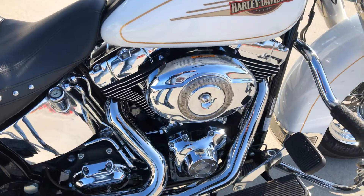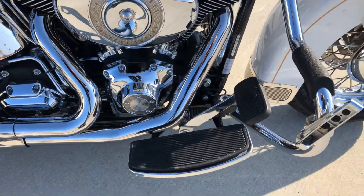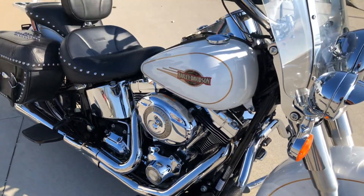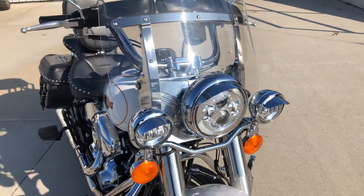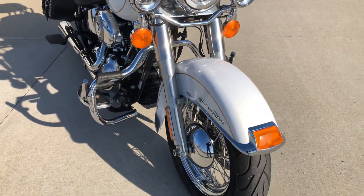It's got a stage one air cleaner kit and a 96 cubic inch motor. It's got an engine guard with the highway peg built into it, stock handlebars, and a stock windshield. The LED upgrades have been done on the front — on the passing lamps and the headlight. Tires are good and fresh.